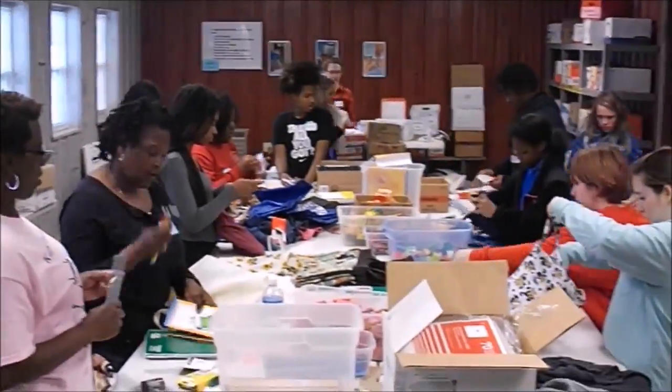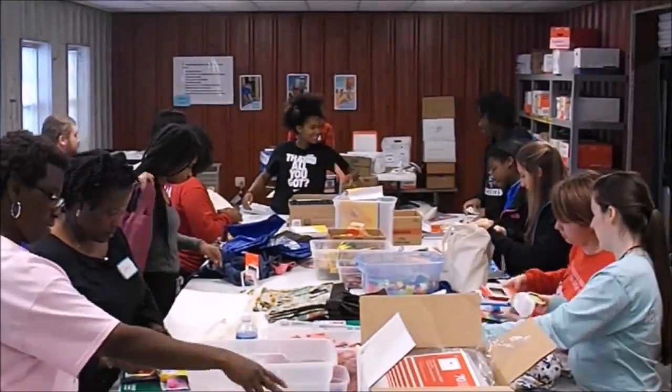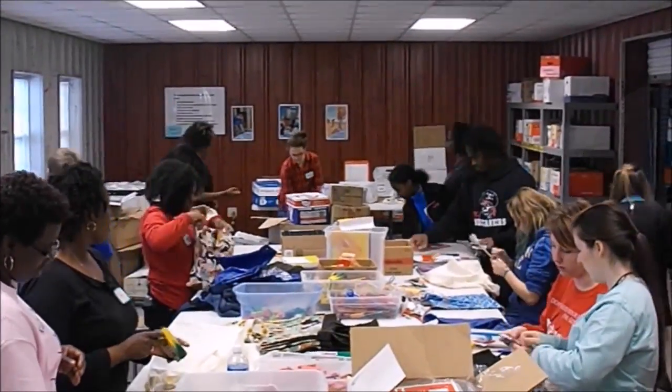This warehouse is one of two in the nation, the other being in Maryland. We operate and maintain this facility through cooperation with Church World Service and Presbyterian Disaster Assistance.